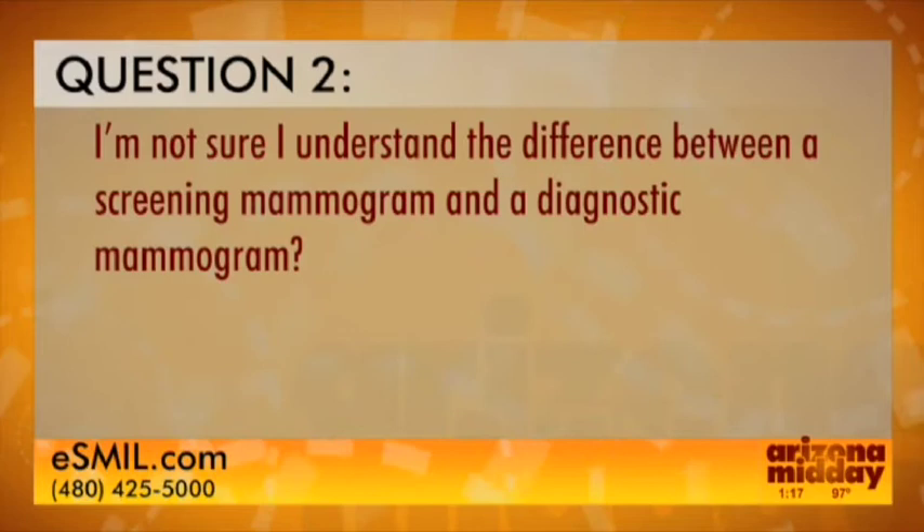Our next viewer wrote: 'I'm not sure I understand the difference between a screening mammogram and a diagnostic mammogram.' A screening mammogram is for women who don't have any symptoms or signs of breast cancer — we do two views of each breast. A diagnostic mammogram is also an x-ray of the breast, but we may do special views or additional pictures, and it's done for women who have a sign of breast cancer like a breast lump or discharge.